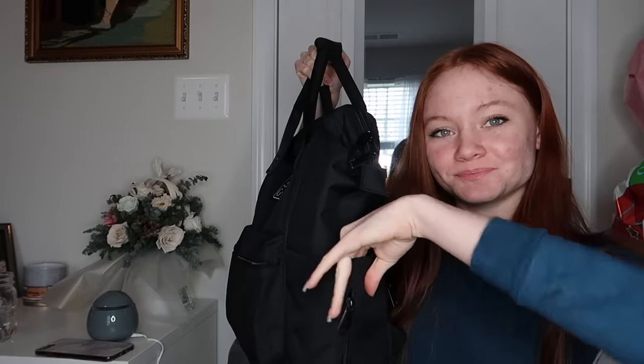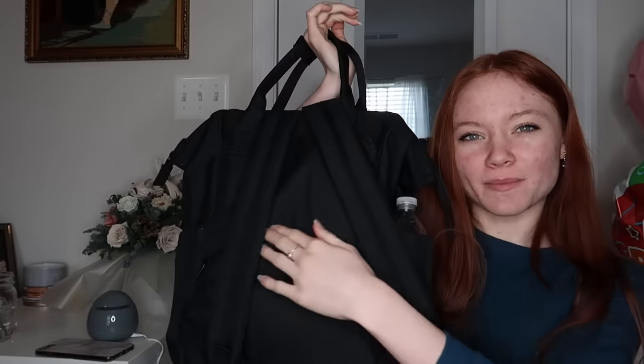My favorite thing about this bag is that it's super small and it's super easy to carry around, but it carries so much stuff because of the little compartments. First thing that I always have is water. There's two little water holders in the bag. There's a little pocket in the back - I don't know if you can see it, it's black.